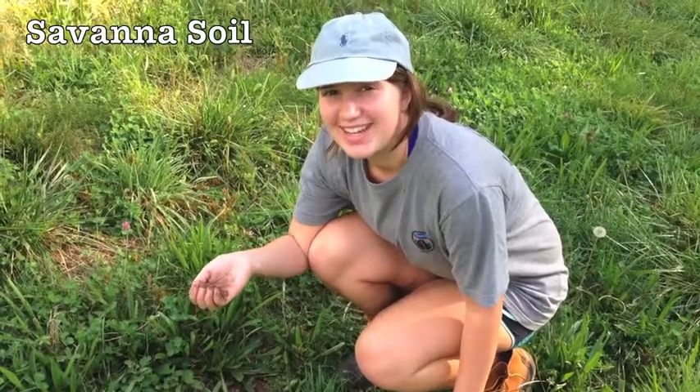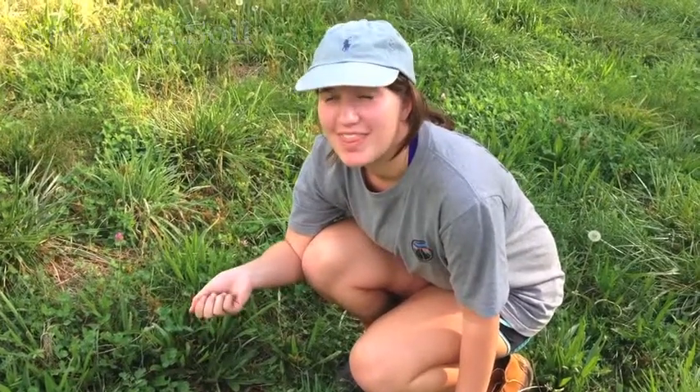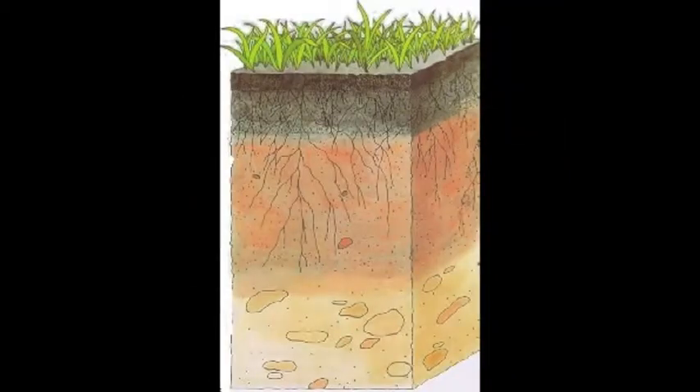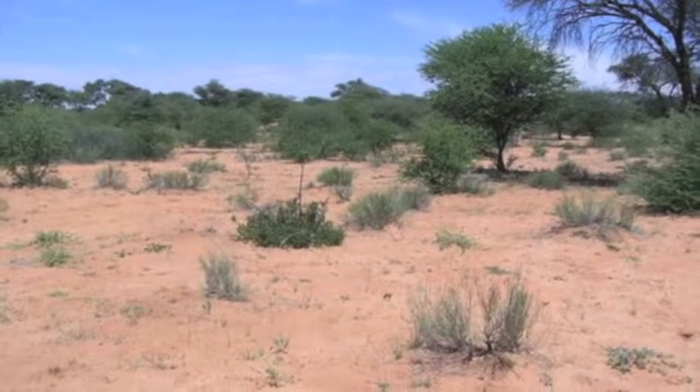The soil in the savanna is very nutrient-rich because of all the volcanic eruptions that happened thousands of years ago. The ash contains many different salts. During the rainy season, these salts are washed into the soil and harden, forming a layer underground called a hardpan. This layer helps the soil retain moisture for the grasses and also prevents trees from establishing their large roots.